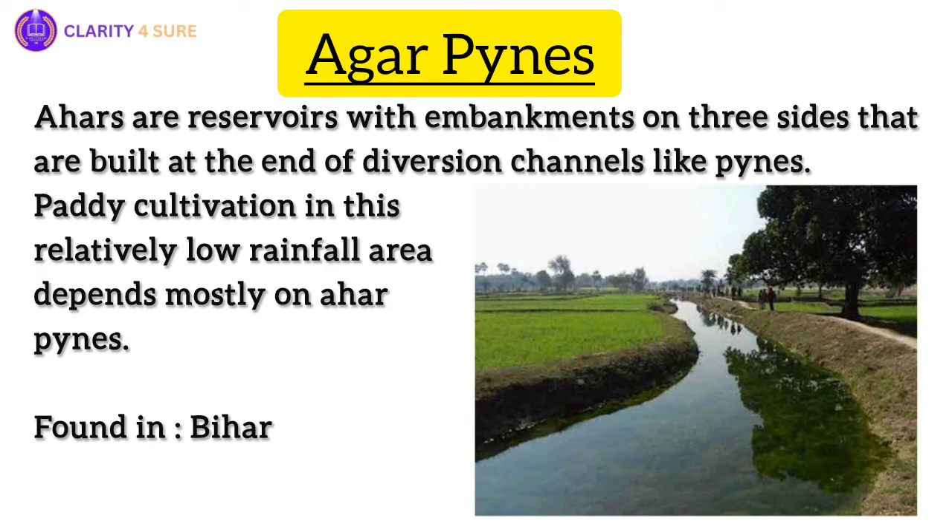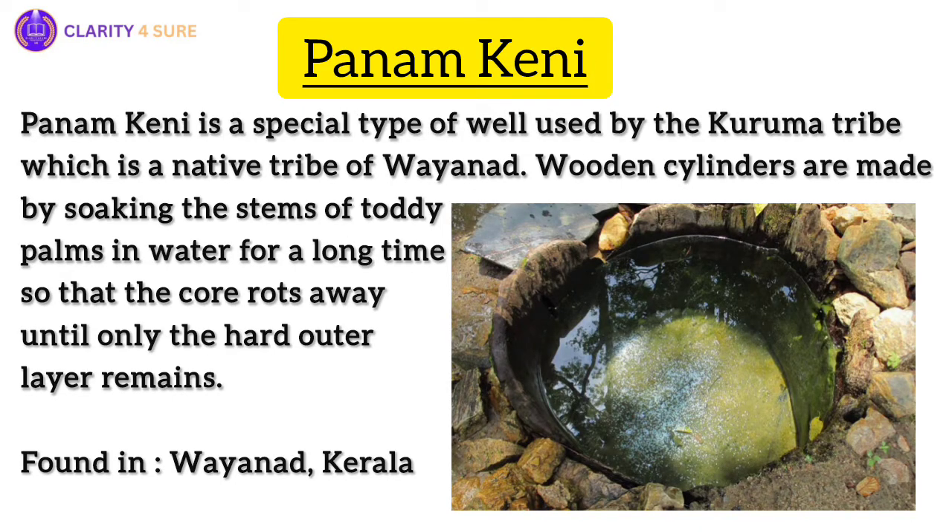Now let us discuss some water conservation practices from the southern part of India. Panam Keni: deep in Wayanad, the Kuruma tribe has mastered the art of storing water in a unique type of well called the Panam Keni. By soaking toddy palm stems in water, they create wooden cylinders that are then immersed in groundwater springs, ensuring a steady supply of water even during the hottest summer months.